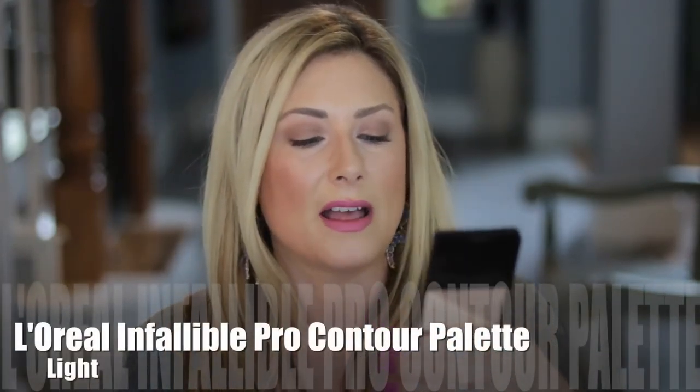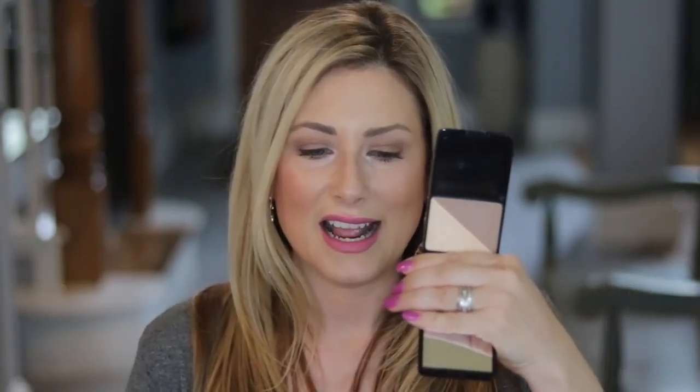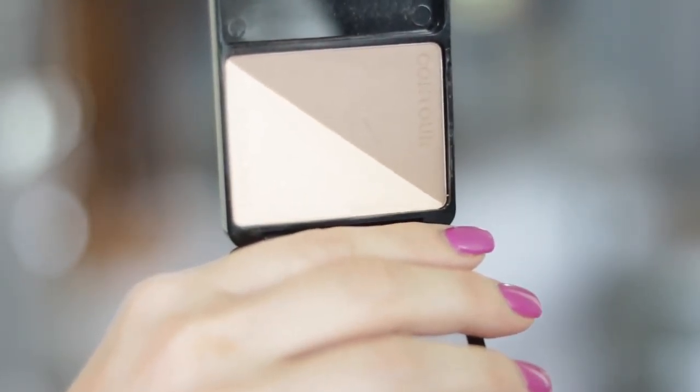There is one from the drugstore that is slightly more subtle and I think is a dead-on dupe for the Kevin Aucoin Celestial Powder, which I don't reach for anymore because I really do like that crazy bam. This is the L'Oreal Infallible Pro Contour Palette in the shade Light. The contour shade is okay, but the highlighter — they did a great job with this. This is the only subtle one I have for you, and it's actually quite nice. I really like it. Love the light one.